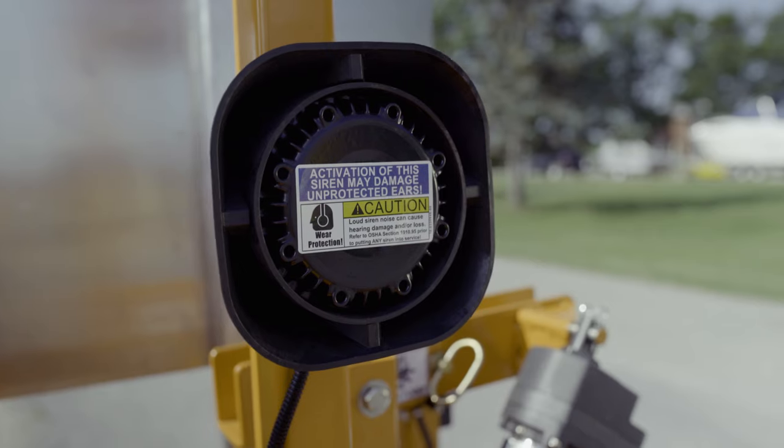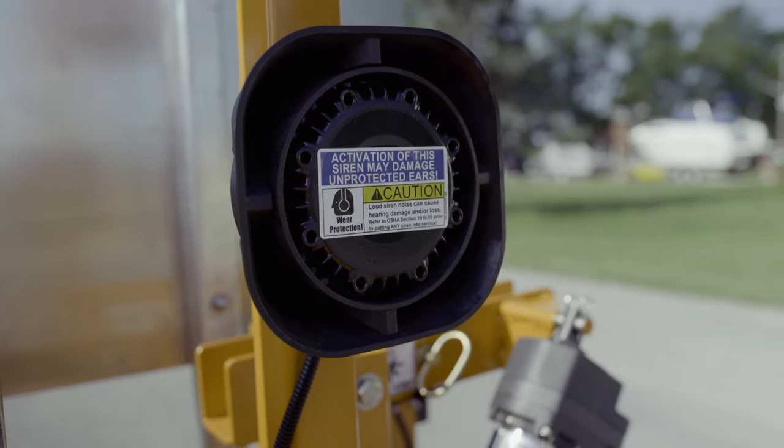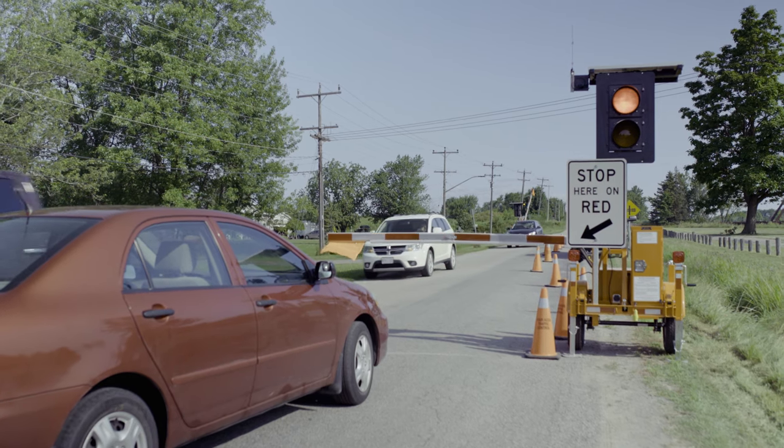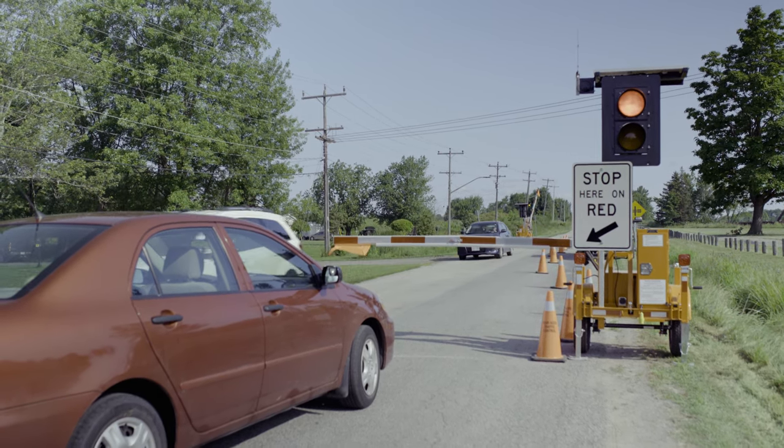The addition of an intrusion arm is an added safety feature. If the sensor's infrared beam is broken, an alarm signals the entire job site that a vehicle or pedestrian has unsafely crossed into the work zone.